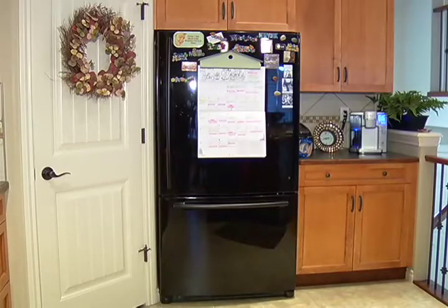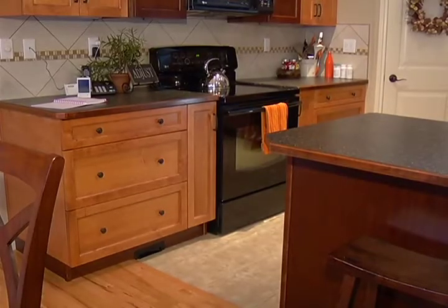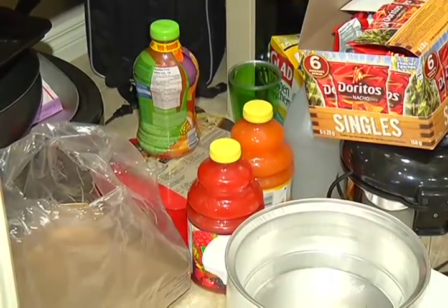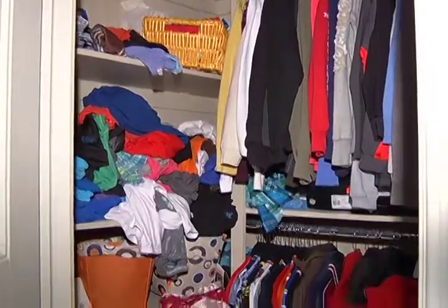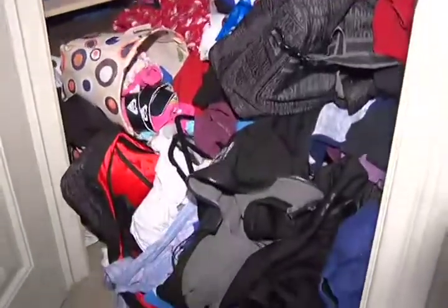Moving on to the kitchen — have nothing on the front of a fridge, because otherwise your eye goes right to that and you don't see the rest of the room. Keep your kitchen clutter-free, pantry floor open, and walk-in closets — well, you should be able to walk in. Keeping these tips in mind should make your house fly off the market.